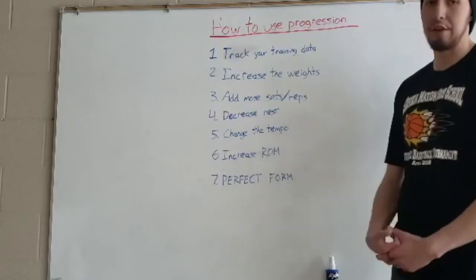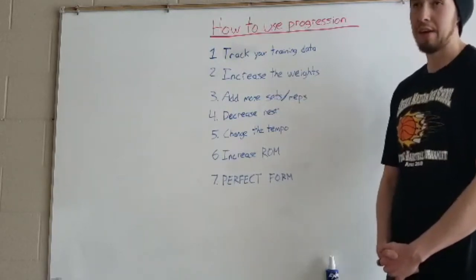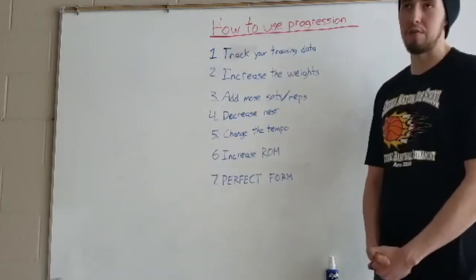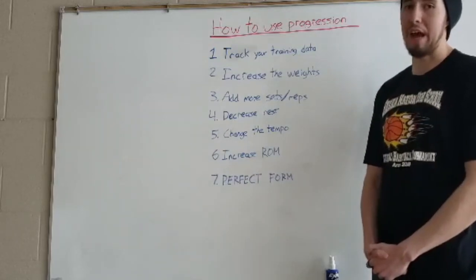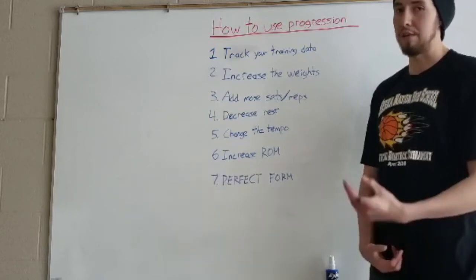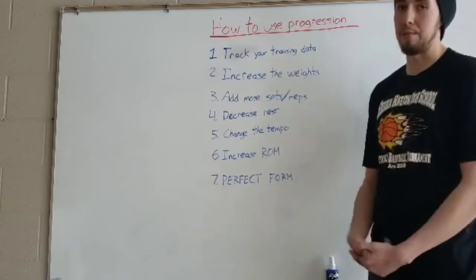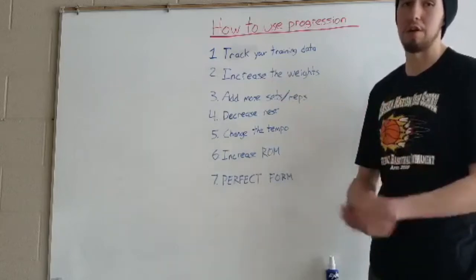Another thing you can do to make sure you're progressing is to decrease your rest between sets. For example, if you have a two-minute rest between sets of your squats, decreasing that rest time to one minute and thirty seconds — even just a slight decrease in rest is going to make the exercise a little bit harder on your body and help you progress further, as well as boost your cardiovascular health.